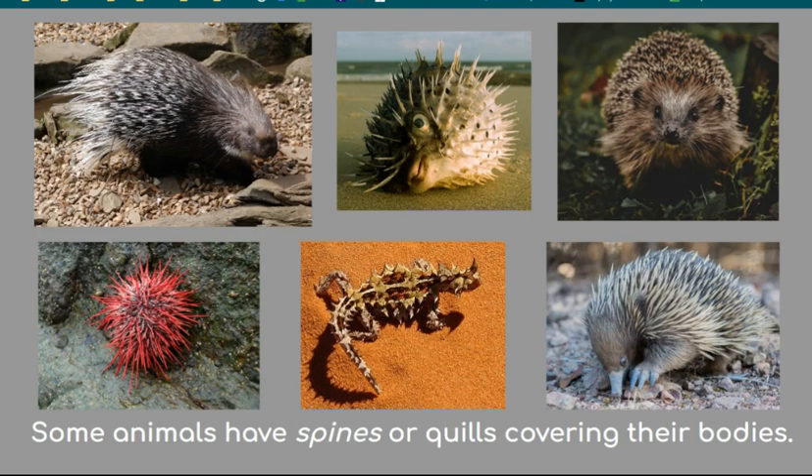Some animals have spines or quills covering their bodies. The hedgehog's body is covered with thousands of spines — a special type of hair that is as sharp as a needle. They can raise their spines up when they feel threatened, and the spines can poke an enemy if they come too close. The animal can also curl up in a spiny ball. Some other animals with spines or quills are echidnas, sea urchins, thorny devils, puffer or porcupine fish, and porcupines.